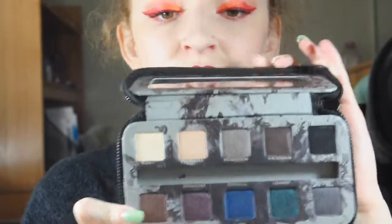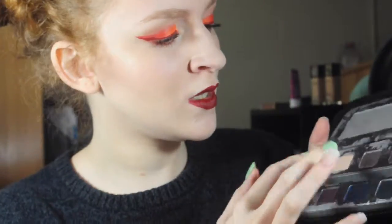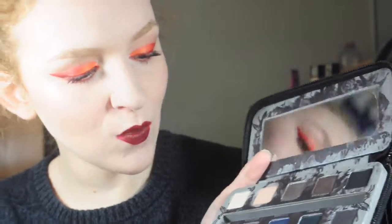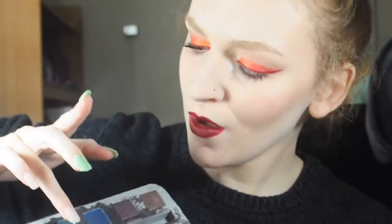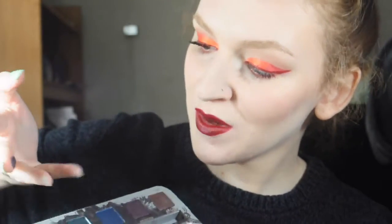The Urban Decay Smoked Palette — the top row is really nice for the most part. The thing I don't like are the bottom colors. They are just not pigmented like you'd expect Urban Decay to be. Like this blue — it's too gray. The green isn't green at all. I just don't like how they turned out and I regret buying it. They're not as pigmented as regular Urban Decay.